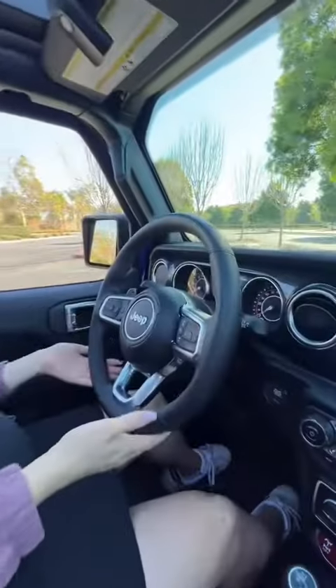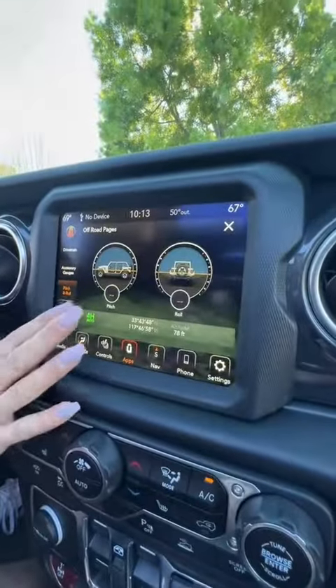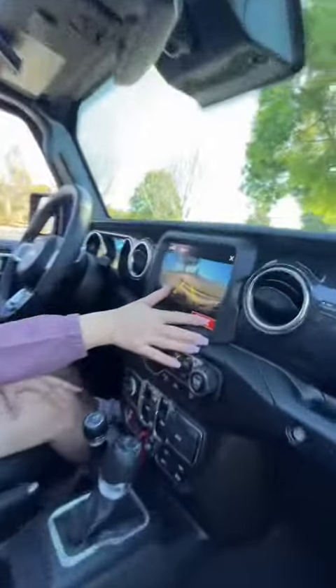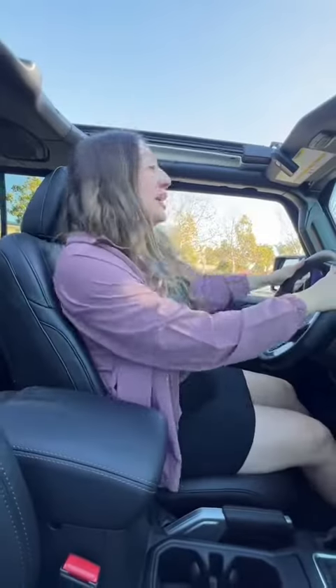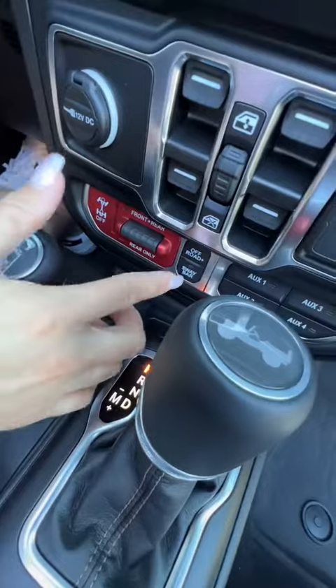Inside, you get a heated steering wheel, digital TFT display, an 8-inch touchscreen with off-road information, and even a trail cam. And when it gets dirty, as it should, you can clean it up. To get really far off-road, you have a two-speed transfer case, locking differentials, and a disconnecting sway bar.